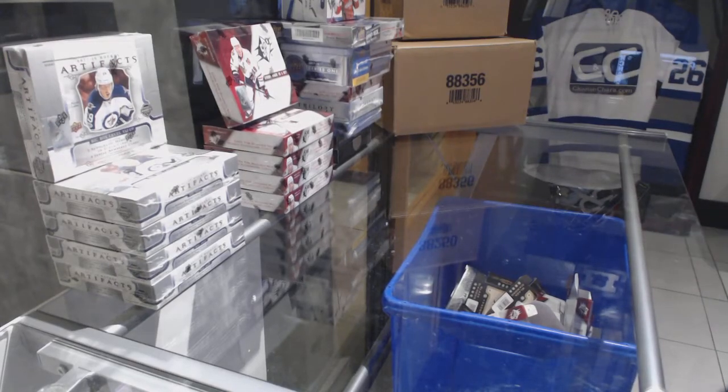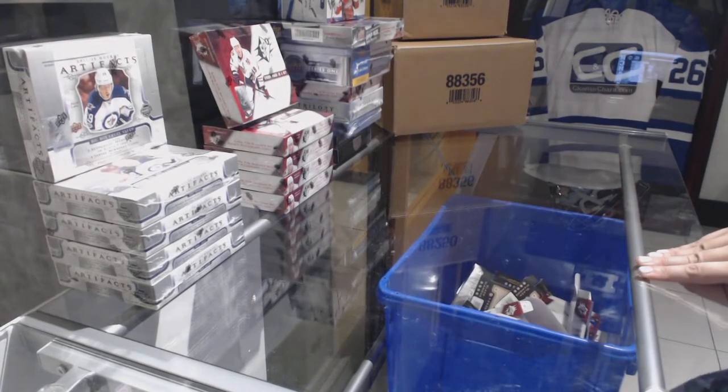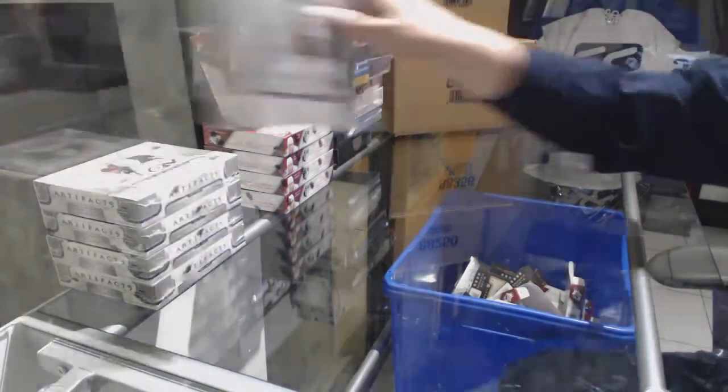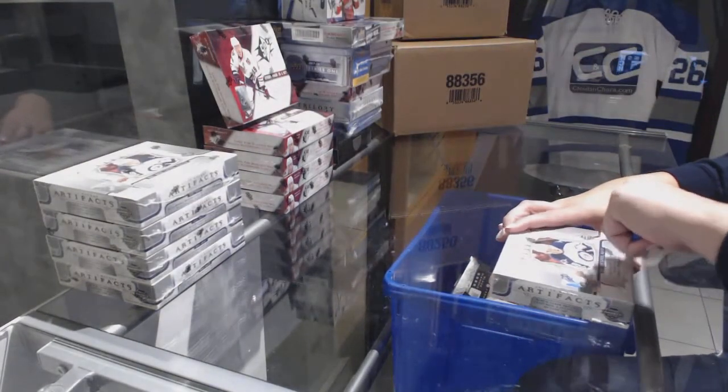Starting off Stanzi Group Break 8242, we've got the five-box break of 2017-18 Upper Deck Artifacts. Here we go.